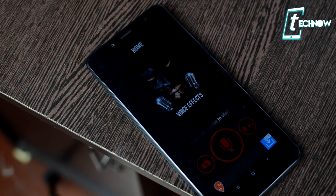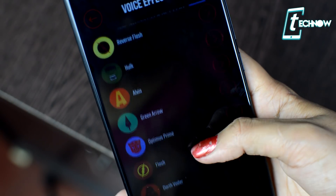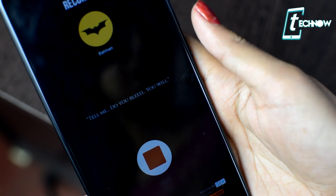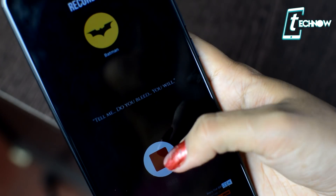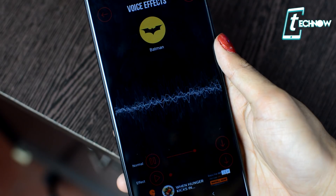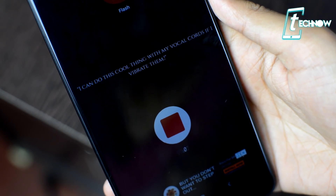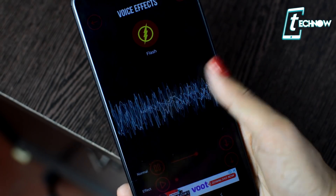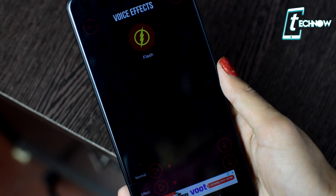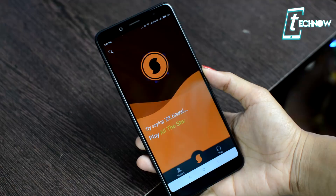Next on the list, we have Voice Effects. This is a very entertaining app that lets you change your voice by applying different effects to sound like your favorite movie character — superhero or super villain. There's a list of pretty accurate voice effects including Batman, Death Trooper, Minion, Flash, Baymax, Green Arrow, and many more. Simply record your audio by speaking into the microphone while imitating the character's voice, then apply and listen to the effect. You can also share the outcome with friends, set it as a ringtone, or a notification sound.